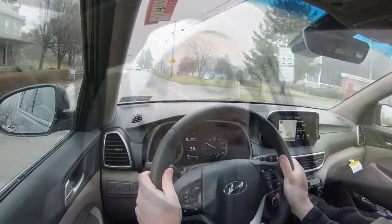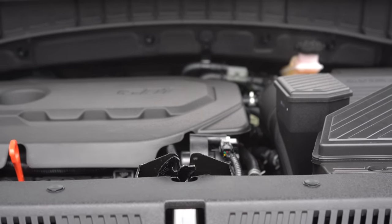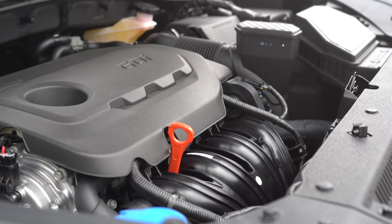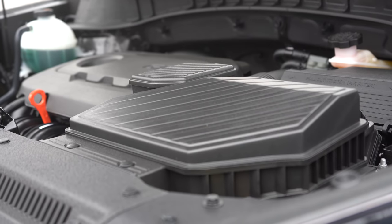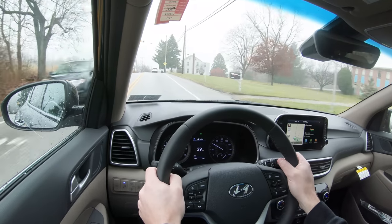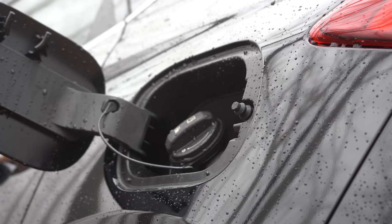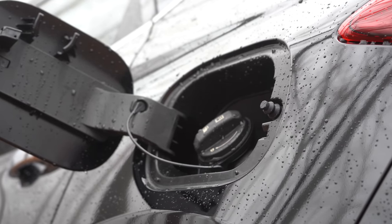That 2.0-liter gives you MPG numbers of 23 city / 28 highway for front-wheel drive, and 22 city / 25 highway for all-wheel drive. The other engine setup, belonging to the SEL trim and up, is a 2.4-liter direct-injected inline four-cylinder putting out 181 horsepower at 6,000 RPM and 175 lb-ft of torque at 4,000 RPM, also through a six-speed automatic, rated at 22 city / 28 highway FWD and 21 city / 26 highway AWD.